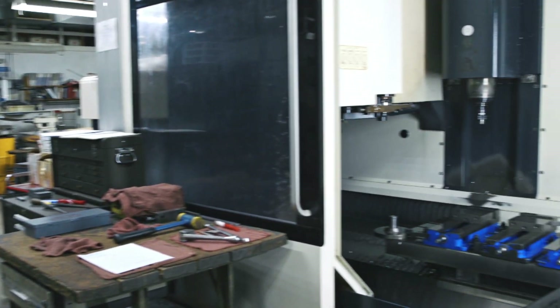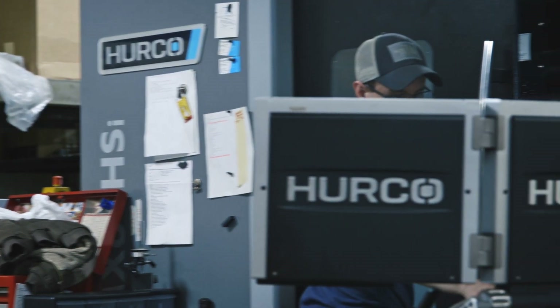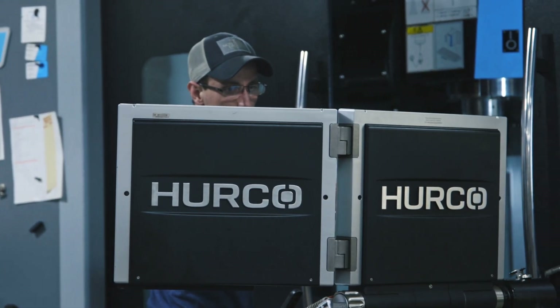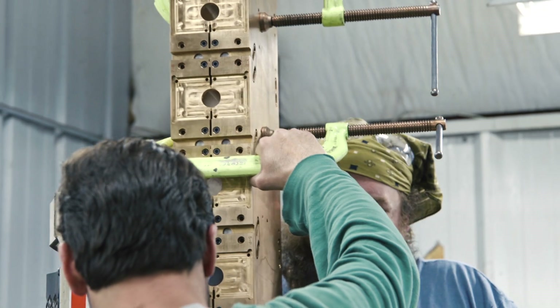We do our own in-house design. We design parts as well. Once we get a design completed and it goes to the machine level, everything is done as much as we can in one setup to ensure alignment of both of those tools together.